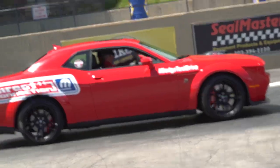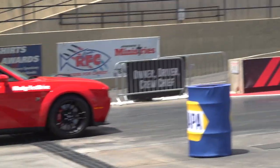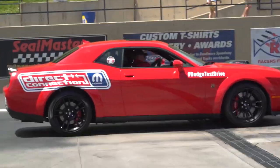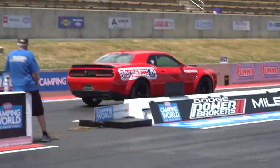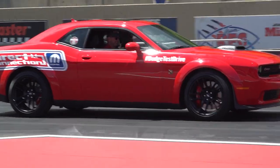That was pretty bad for my first run. Let's see if I can get a better time now.